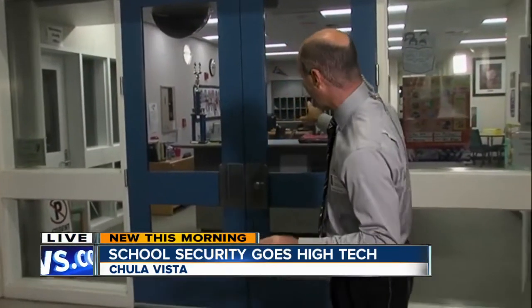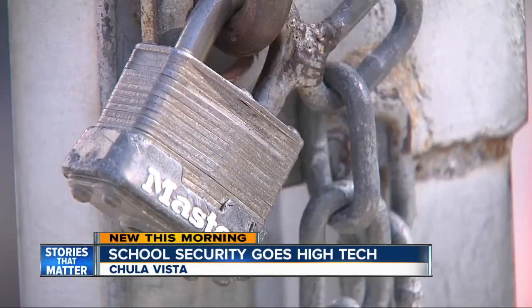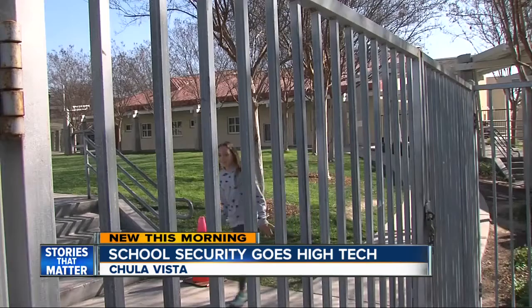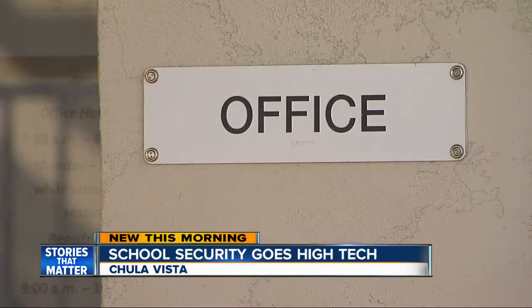You can't get on campus here at McMillan Elementary without one of these — an ID badge from their Raptor Technologies Security System. It's connected to a nationwide network that makes sure the only people who get in through these doors are the people who belong here. At McMillan Elementary, the gates are locked from 15 minutes after class starts until 15 minutes before school ends, so the only way in or out is through the main office.